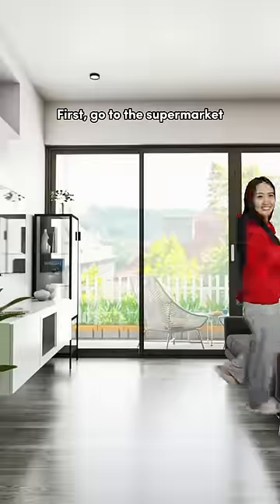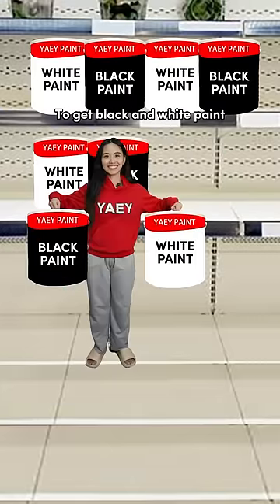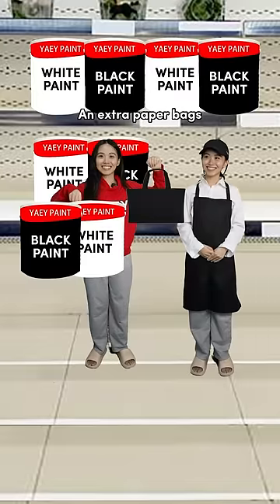How to get a free Chanel bag? First, go to the supermarket to get black and white paint. Remember to ask for an extra paper bag.